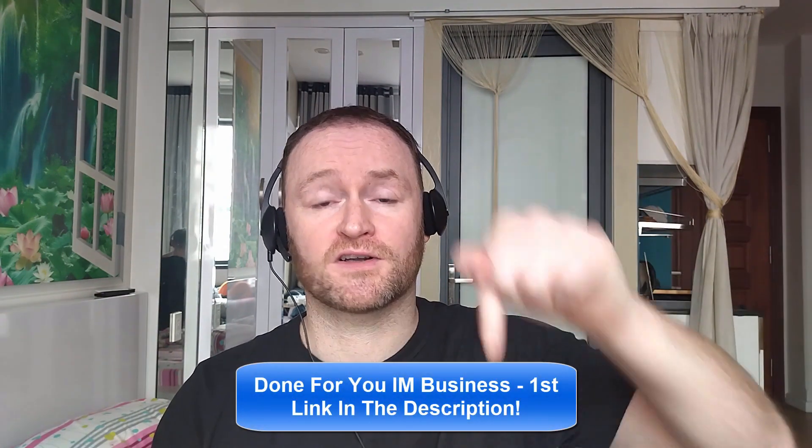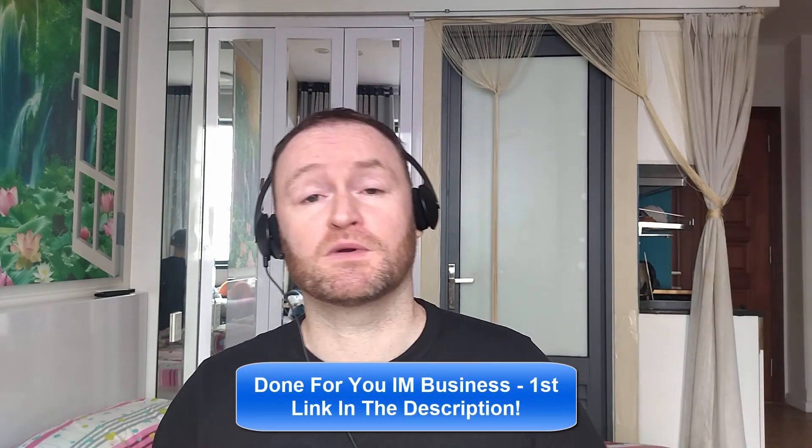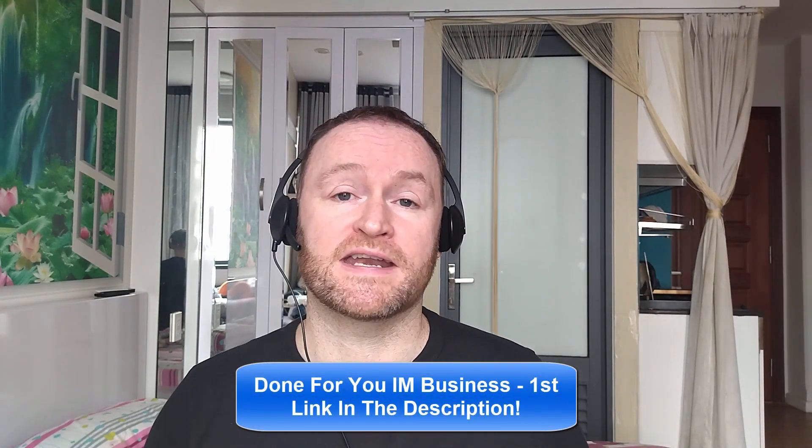Let's check out what this product is all about. If you would like me to build your entire internet marketing business for you and stay with you until you get to $10,000 per month, check out the first link in the description. If you would like to pick up the product that I'm reviewing right now, check out the second link in the description.